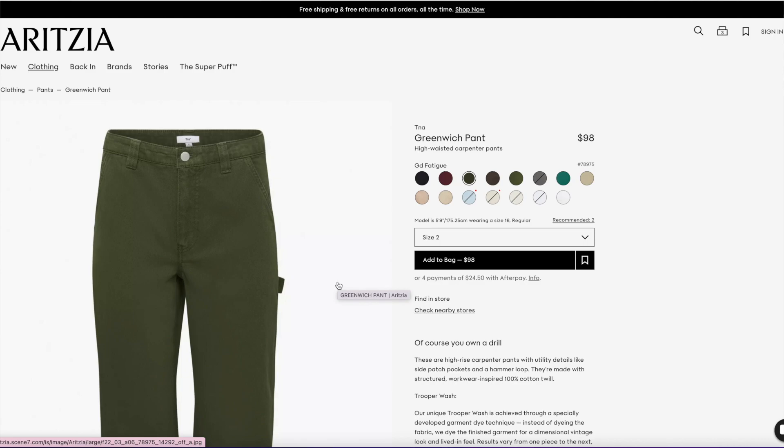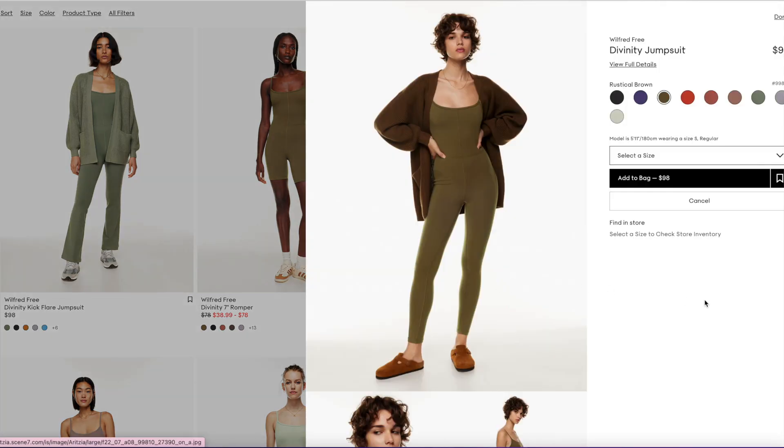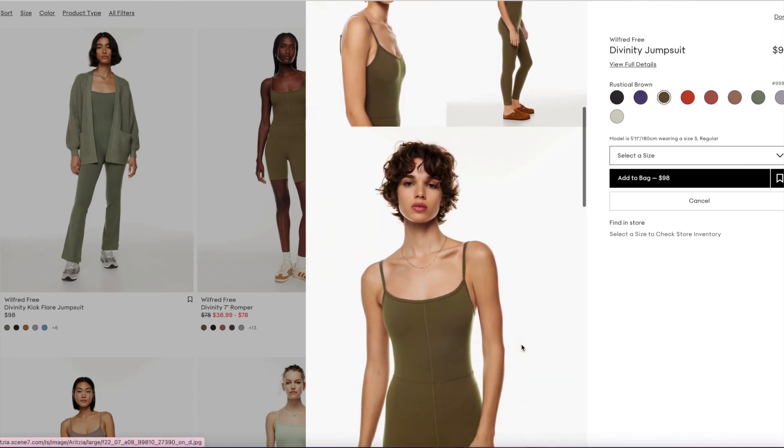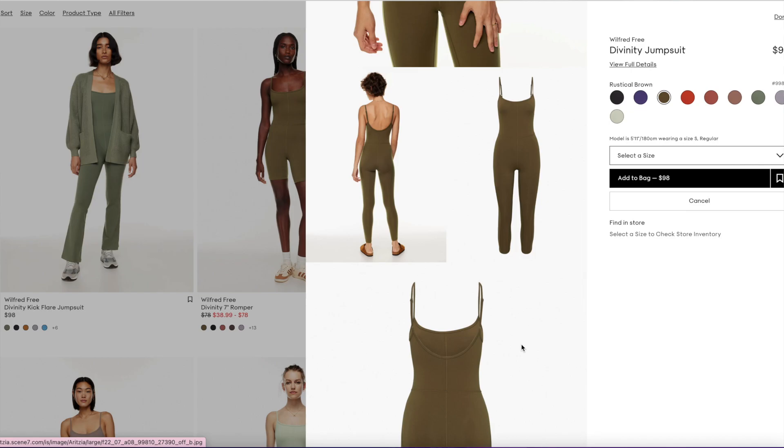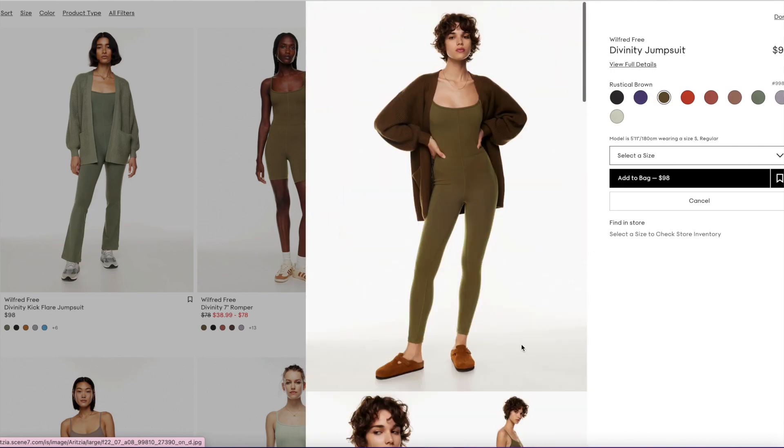Cargo pants are supposed to be a really big trend this coming season. I love the Divinity Romper — I have the 7-inch right here — but they also came out with a kick flare jumpsuit, and that's super cute. I am loving this brown one right here — it's called Rusticle Brown and it is literally in my cart. I just love this color so much, and I think this outfit looks so comfy and cozy and perfect for fall.